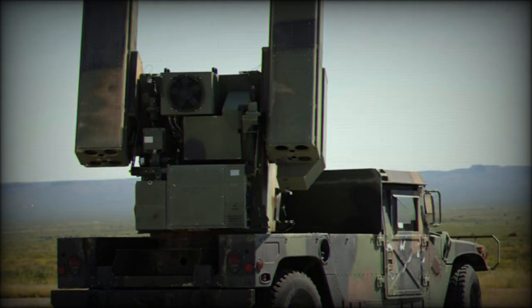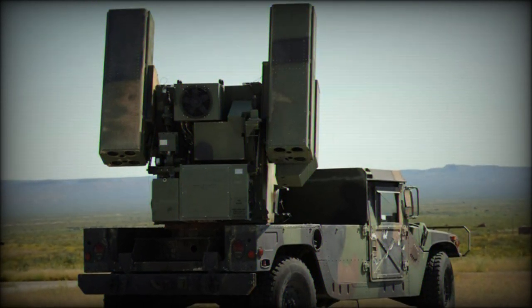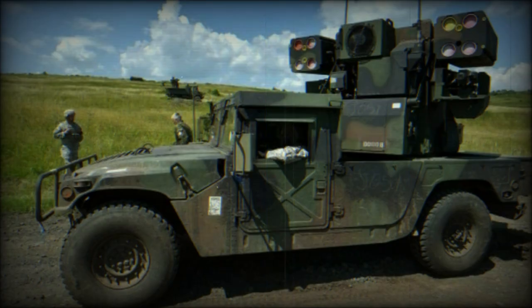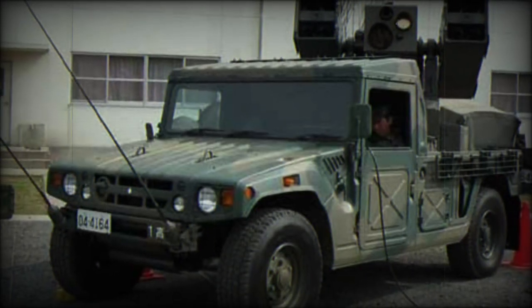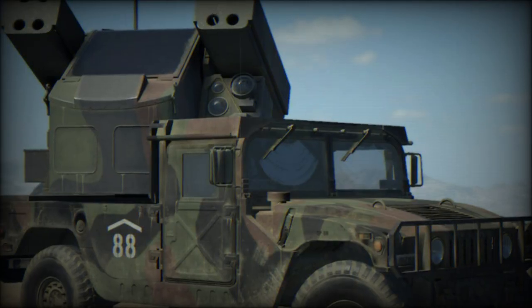As such, the Avenger turret is fitted with a single M3P series 12.7mm .50 caliber heavy machine gun with an allotment of 200 rounds of ammunition for use on targets that come within this minimum arming range. While the Avenger is characterized as a short-range air defense system, each Stinger is ranged out to about 5 miles and at target altitudes of up to 10,000 feet.